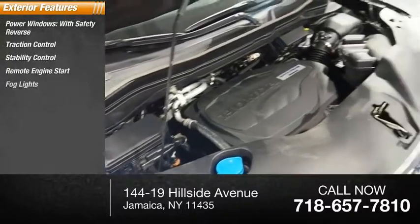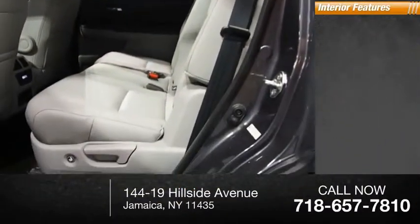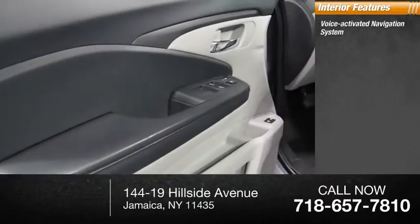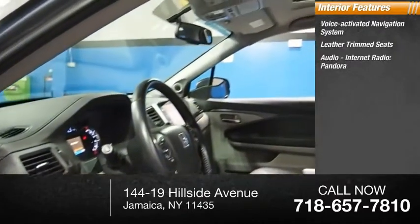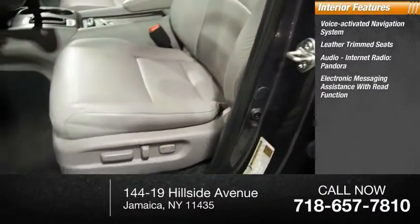Remote engine start, fog lights, power brakes, braking assist. Inside you'll find a voice-activated navigation system, leather trim seats, audio, internet radio, Pandora, and electronic messaging assistance with read function.